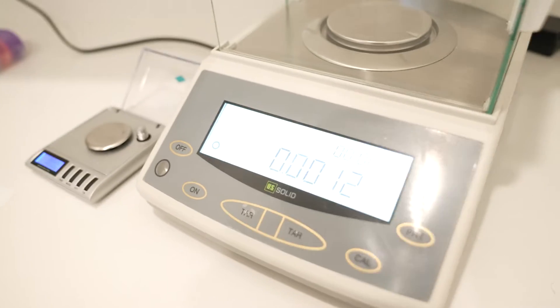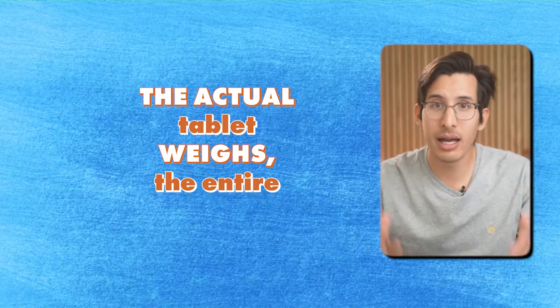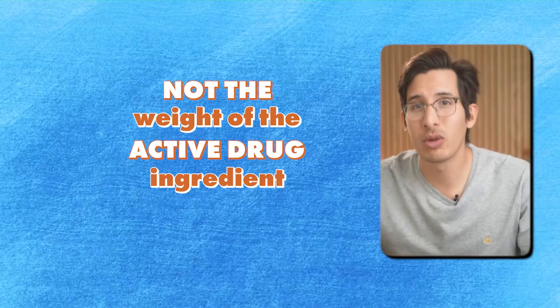So here's how I ran the experiment. I set up both scales side by side according to their instruction manuals. When I'm talking about milligrams in this video, it's going to be in regards to how much the actual tablet weighs — the entire tablet — not the weight of the active drug ingredient in the tablet. All the pills I'm going to use are going to be 10 milligram Lexapro.